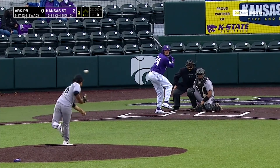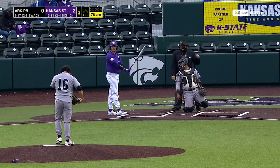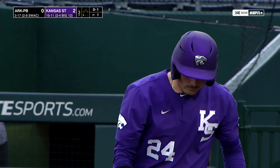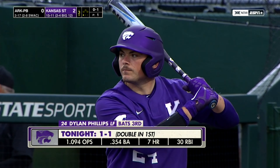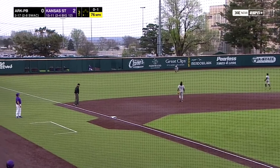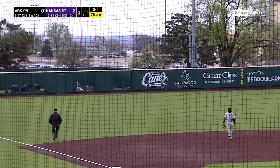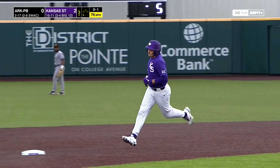Two hits. First pitch to Phillips is in for a strike. King 0-1 with an 11.05 ERA, and Phillips will go the other way on him. It's up in the jet stream, threatening at the wall, and it's gone. A home run for Dylan Phillips.